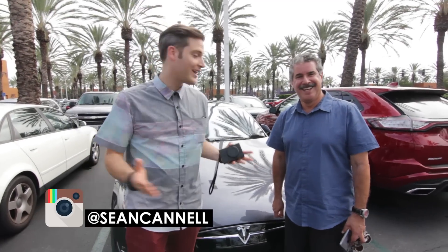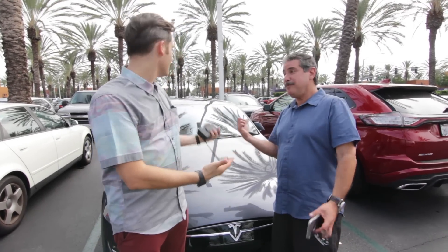Hey, what's up guys, Sean here, and we're super excited. I'm with my friend David and we're about to test out the brand new software 7.0 for his Tesla Model S. Let's go. Let's do it.